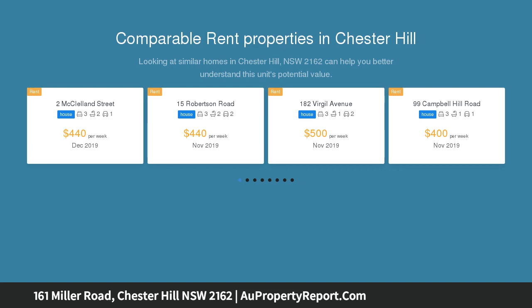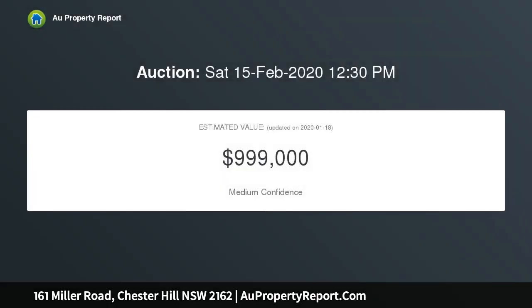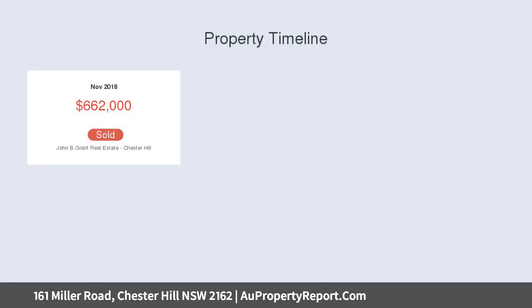This newly renovated double brick home presents a streamlined floor plan providing free living zones, including a studio and a two-bedroom granny flat. This home is one of a kind, with more than three sources of income for those looking to invest.